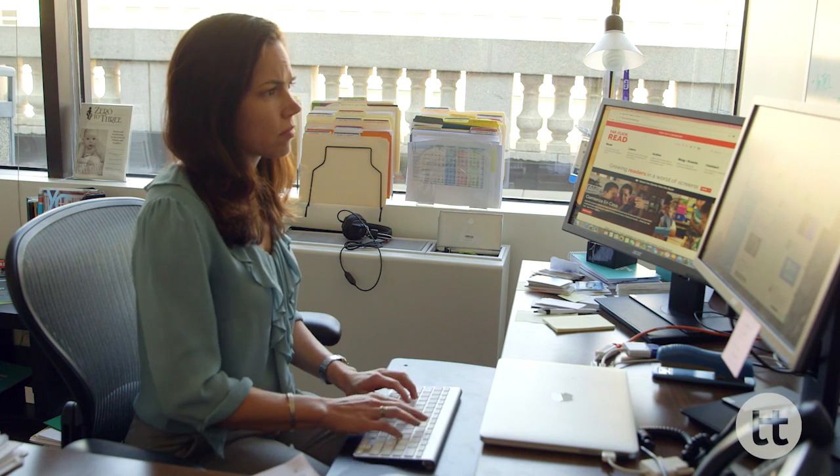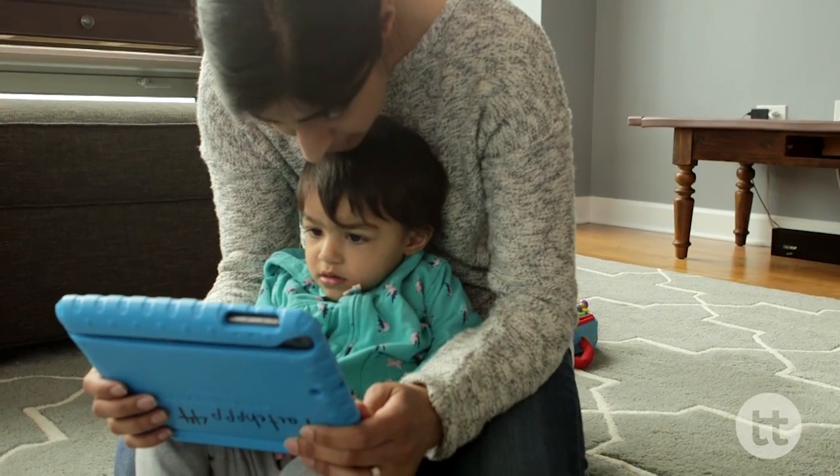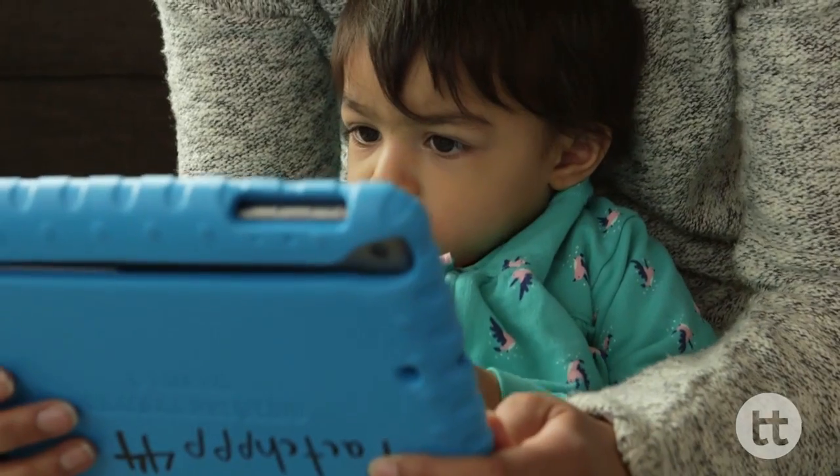We've decided to go out into communities to see if there are some examples of how to ensure that there are joint media moments between adults and children around media.